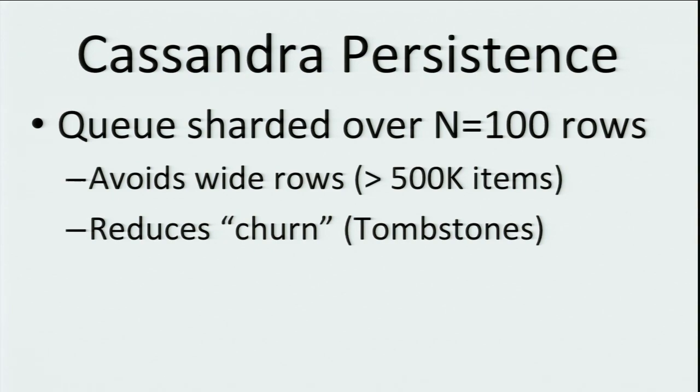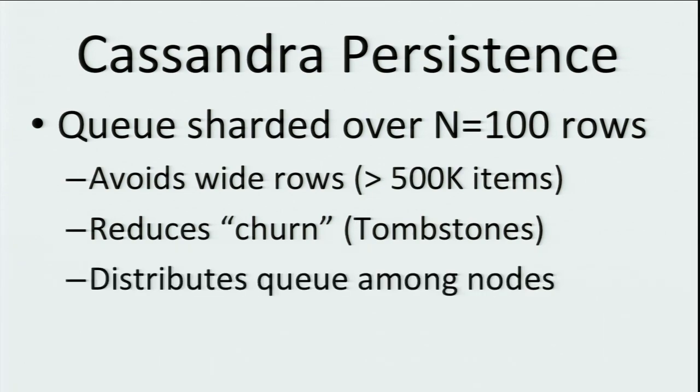The reasons we do this are to avoid having really wide rows in Cassandra — if you had 500,000 items in the queue, we'd want to shard that across a bunch of different rows. It also reduces the churn inside Cassandra. A queue is by definition transient data: items are written to the queue, hopefully pretty quickly read out, and deleted. There's a lot of churn, and by sharding over different rows, we can help reduce the negative effects and distribute the workload over the entire Cassandra ring.